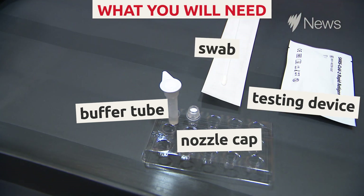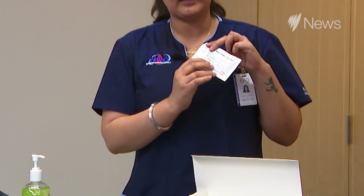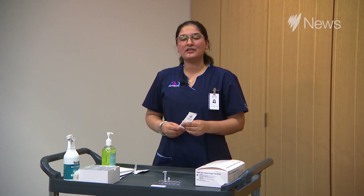Now our kit is ready. Whenever you are using this testing device, always check the expiry date and the desiccant pouch. If it's yellow color, it means it is good to go.